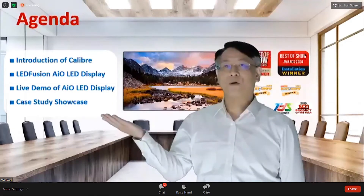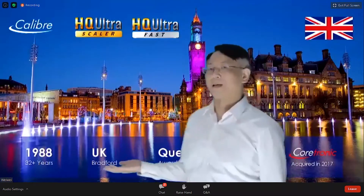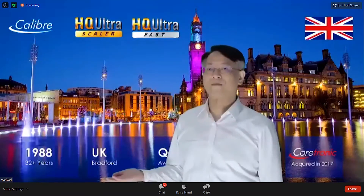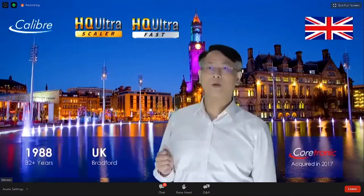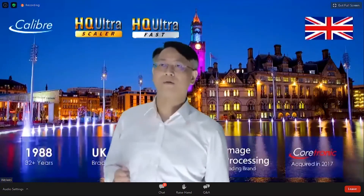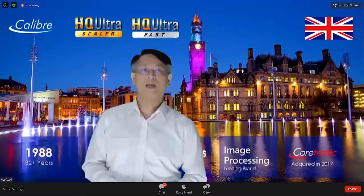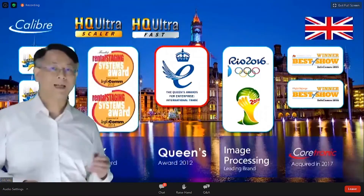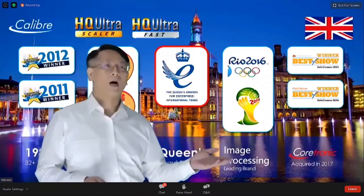The first page is a quick overview of Caliber. We were established in 1988, so right now we are 32 years old, located in the UK. During those 32 years we have continuously invested in image processing technology development. We provide products for many different applications — live events, corporate, education, and especially LED displays. We have received many awards, including a green award in 2012, and our product was used in the Rio Olympics in 2016.